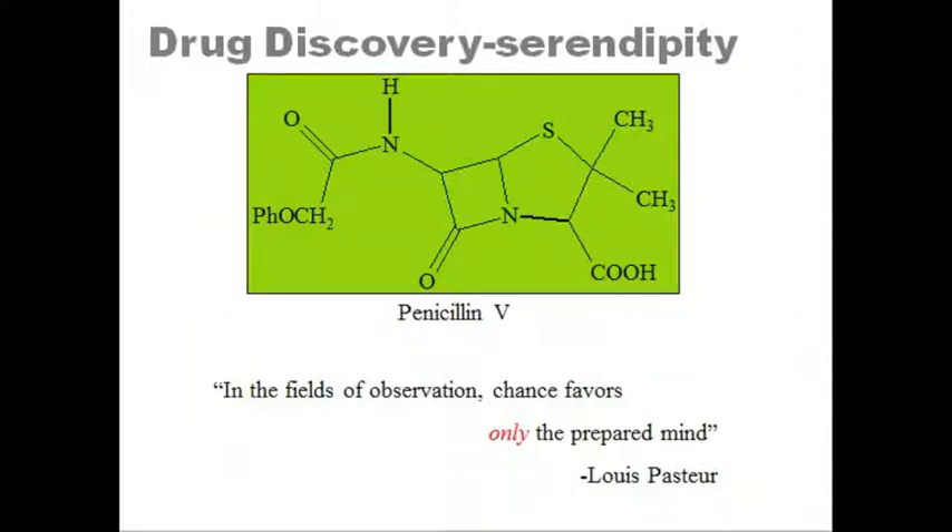This is the natural product penicillin, which has multiple functional groups. Can you spot the carboxylic acid, the amine, the amide, and the ether in this structure?